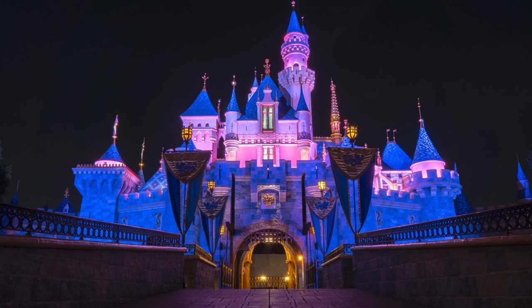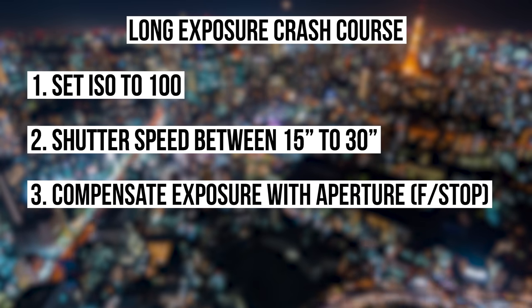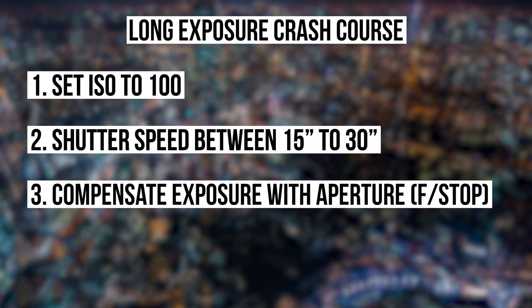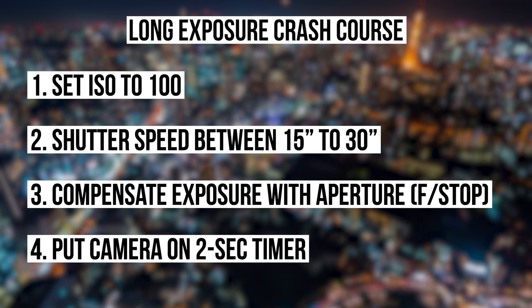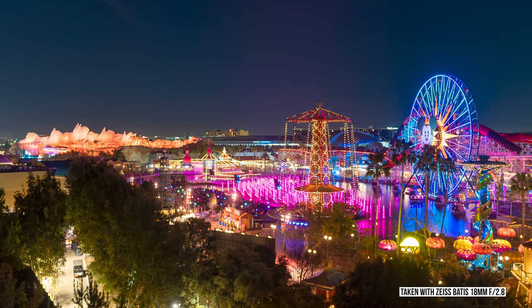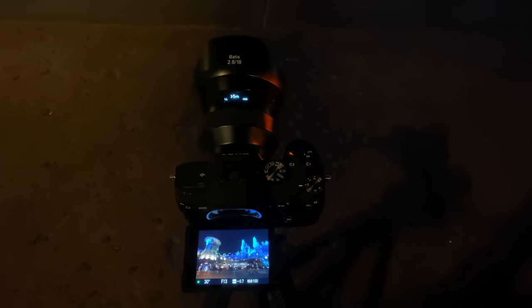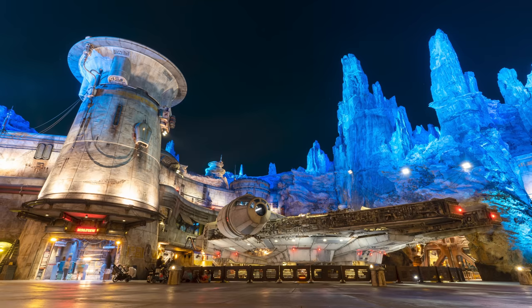Long exposure is incredibly easy to do. All you have to do is set your ISO to 100, then set your shutter speed between 15 to 30 seconds, then set your aperture value until you have the proper exposure reading — it should be 0.0 on the screen. You can of course over or underexpose depending on what looks better to you. Lastly, put your camera on a two-second timer and take the shot. The important thing with long exposure is to not touch the camera while it's doing the exposure. After it's done, you should have a pretty epic looking photo. It's completely okay if people are walking into your shot during the long exposure — so long as they're not lingering in one spot for the full duration, they will not appear in your photo.